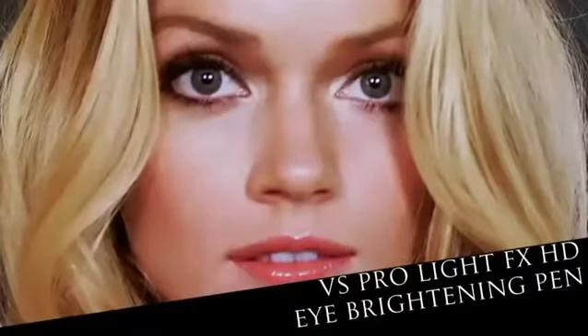Now we're going to move into that sultry, smoky eye. The first step for eyes is to use the Light Effects Under Eye Brightening Pen. I'm going to use a brush — you just pat that right under the eye, and as you can see, it just brightens the whole entire area.